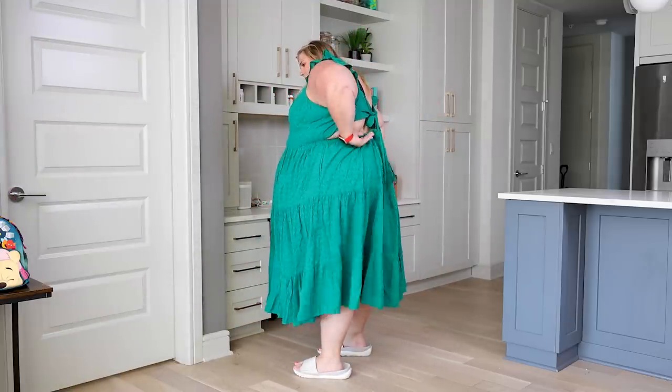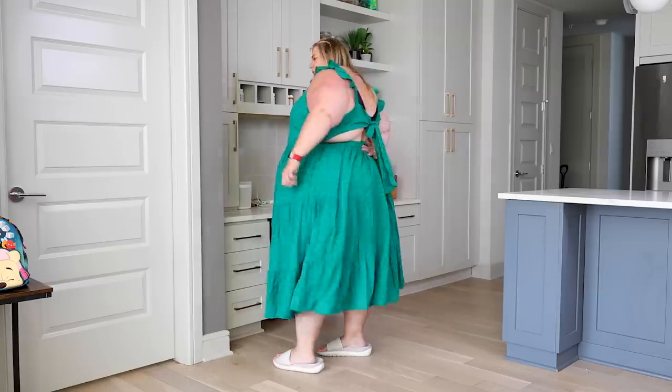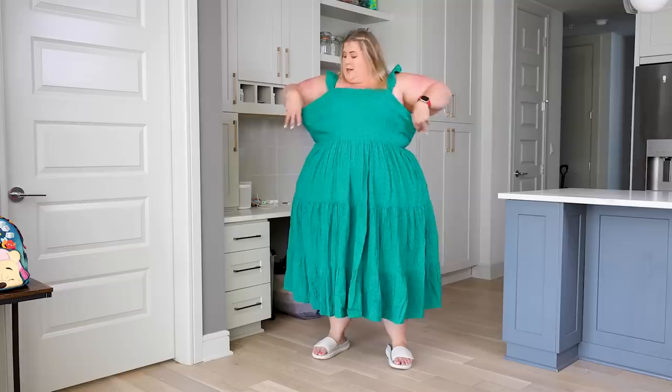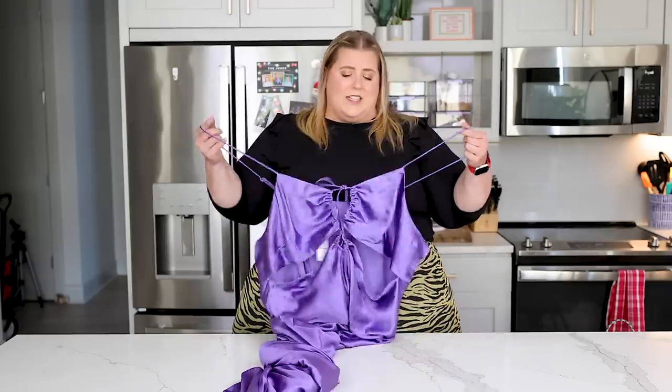I love this dress but it definitely runs big — the back is maybe two inches too big unstretched. If I got it in one size down, maybe even two, I think it would be a dream. The cool thing is you can tie the top as tight as you need, but even with me doing that we still have room. So I'm actually going to get this in a smaller size.